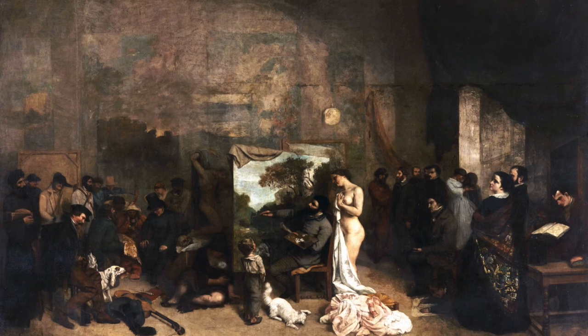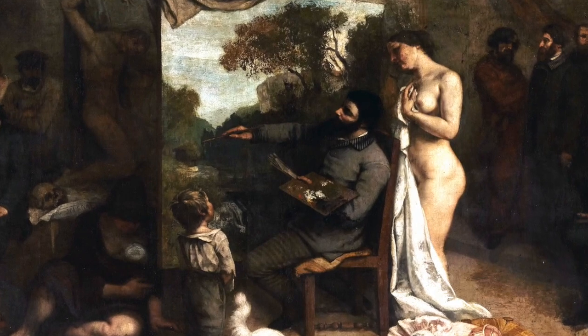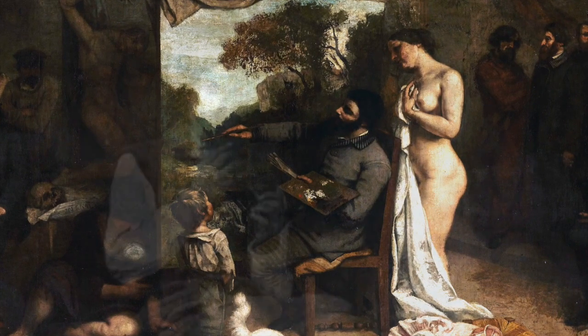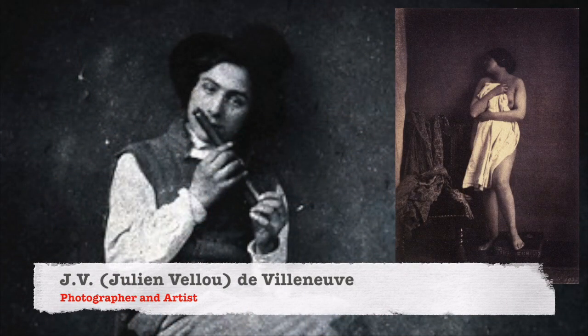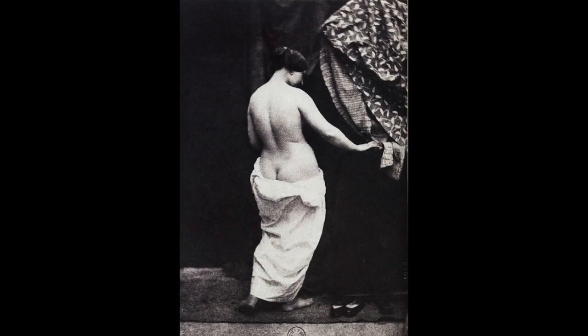I would also quickly like to note that the photo taken of the muse — sometimes seen as the naked truth — was a photograph by J.V. de Villeneuve, a notable painter, lithographer, and photographer who was introduced to Courbet in the 1850s and would utilize his skills in photography to help enhance many of Courbet's paintings going forward.